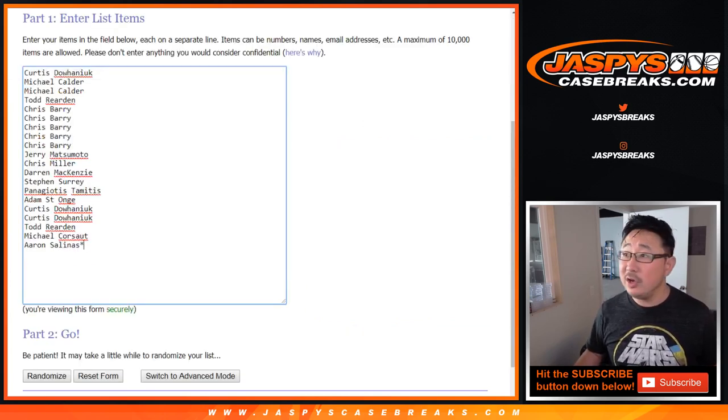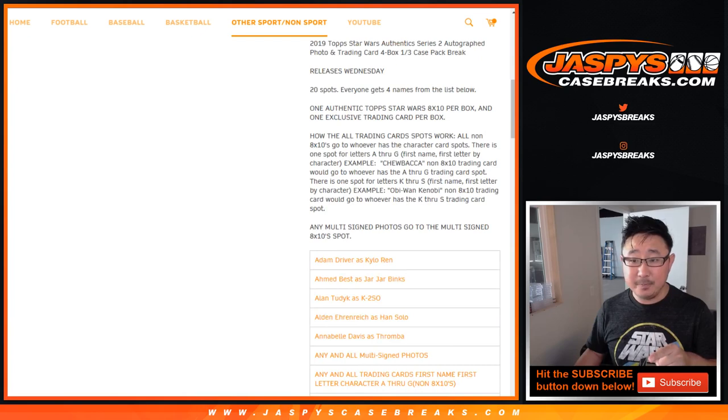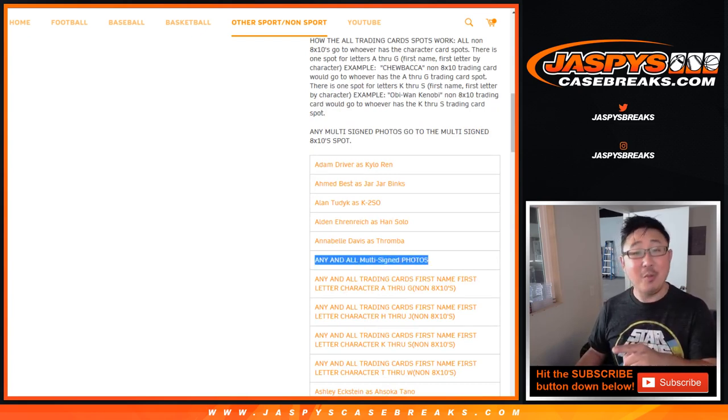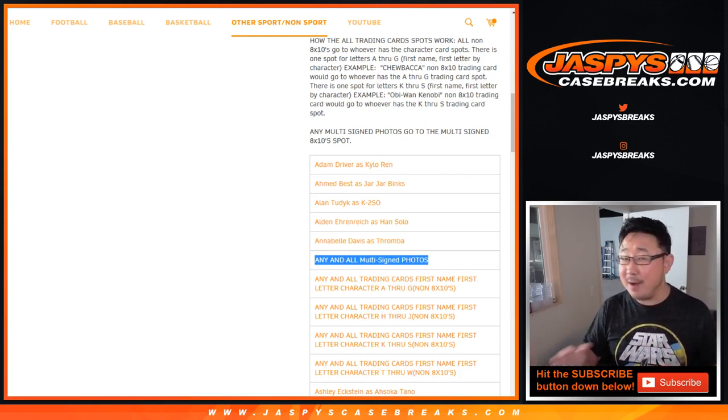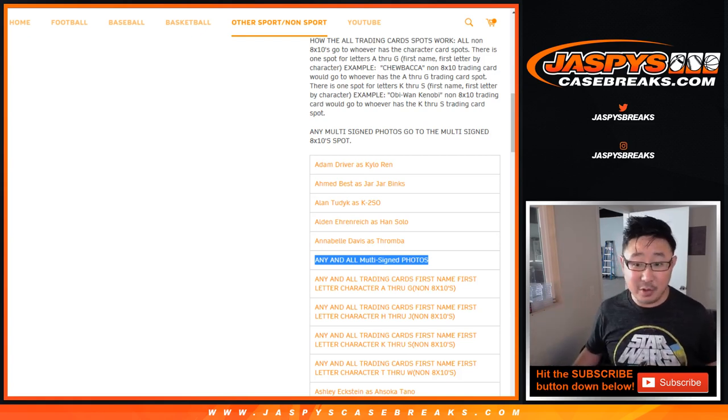Big thanks to all of these folks right here for getting into it. One spot gets you four characters on this list right here. So there's one 8x10 per box and then one trading card per box. Now remember, any and all multi-signed photos go to the any and all multi-signed photos spot. So there's a dual, triple, quadruple auto — no randomizer, just goes to that one person right there. So that's a pretty cool spot.